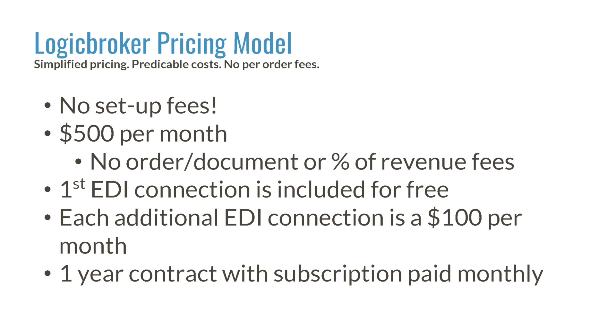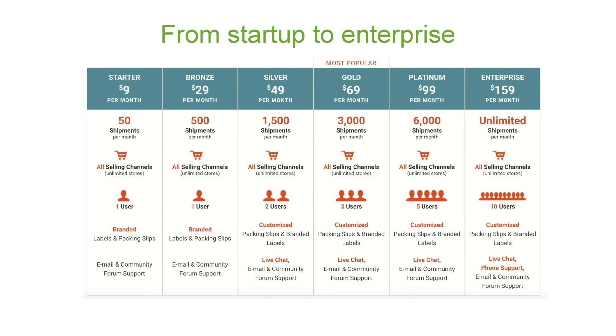ShipStation really has everything from startup to enterprise. Our plans start at $9 and go all the way up to $159. What you get with these plans varies by the number of users you need or the level of support you're looking for. Plans are also limited by number of shipments — our bottom plan starts with 50, the top being unlimited. We really have a broad range to accommodate every type of business, whether you're just getting started online, you have an established brick and mortar and are testing the e-commerce space, or you're doing 10,000, 20,000, even 50,000 packages a month. We have something that matches every type of business at an attainable price.